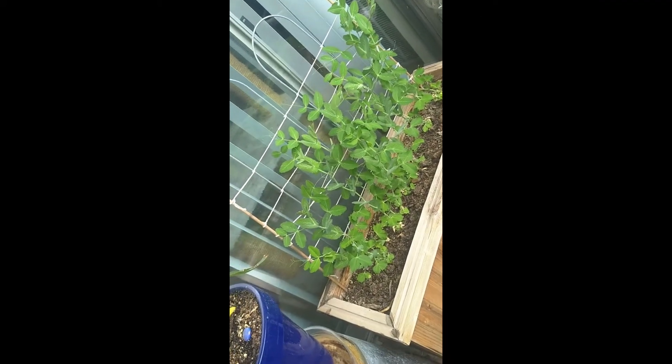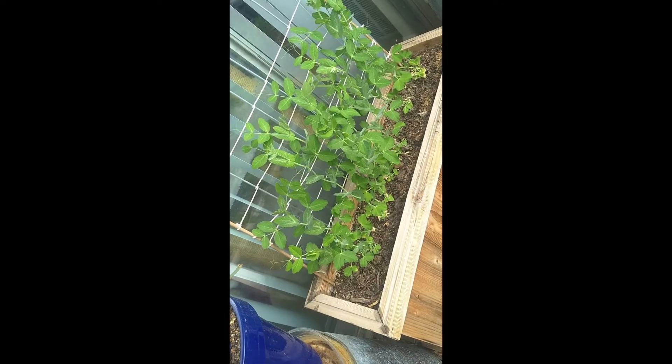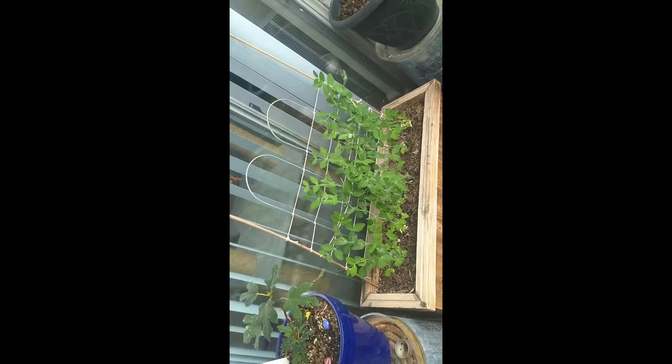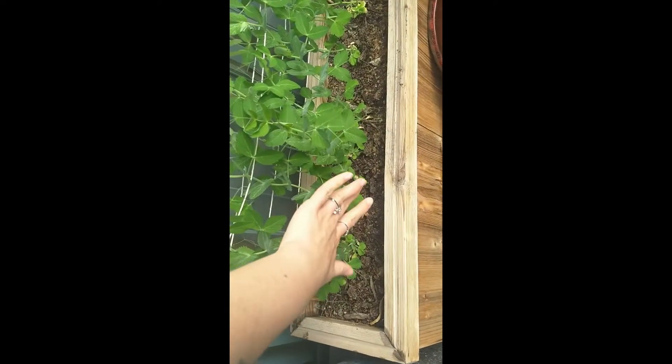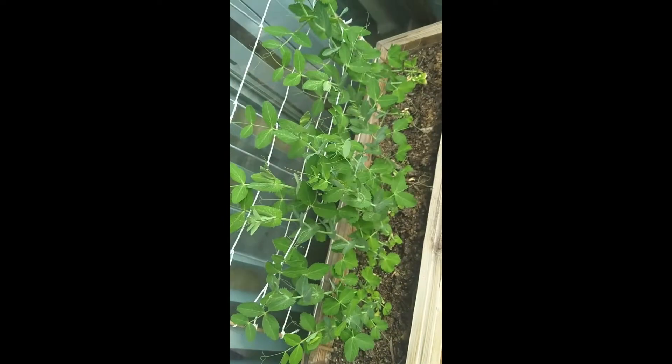Back over here — sorry for all the spinning. Peas: I actually sowed these when it was way too cold, just left them there, and they sprouted on their own and came up on their own. I'm building this little trellis, but once they start getting a little bit taller I'm just going to take a string and pull them all back to hold them into place.